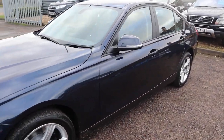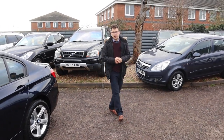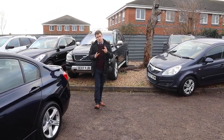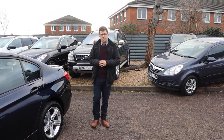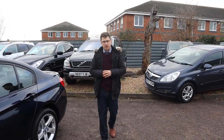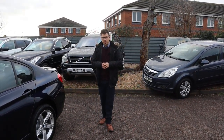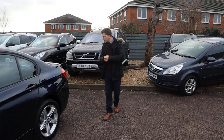On top of that, we give you a three-month AA warranty with a 12-month AA recovery as standard. You can extend your warranty with us up to four years — it's £300 or £500 a year depending on the level of cover you want. If you're looking for finance, we've got very competitive rates. If you've got a part exchange, that's no problem either. Let's give you another walk around the car.